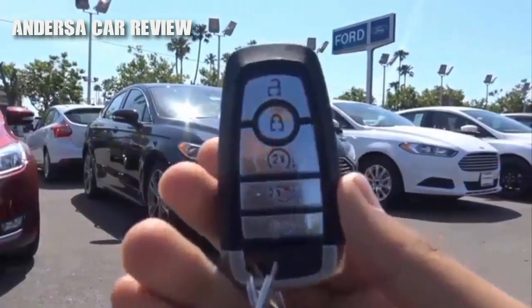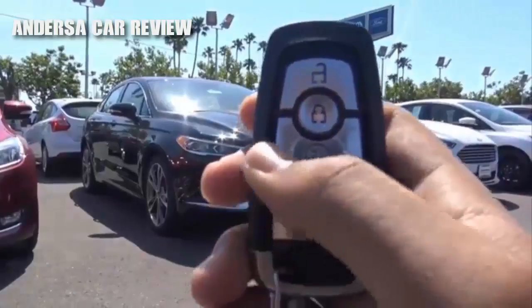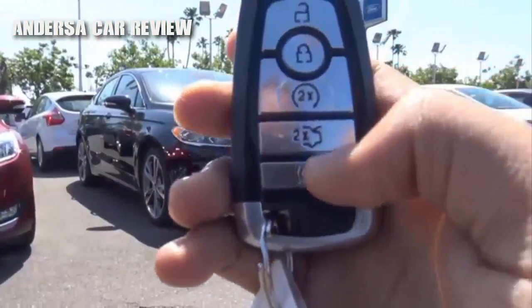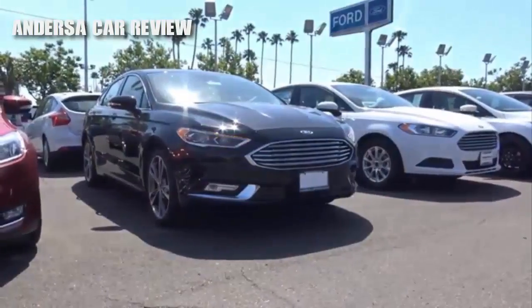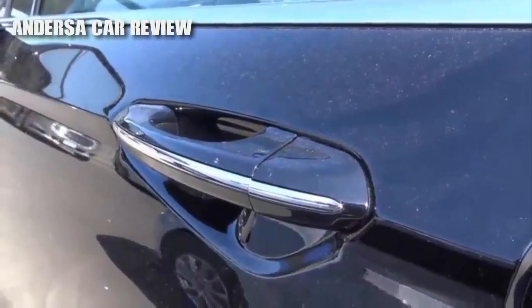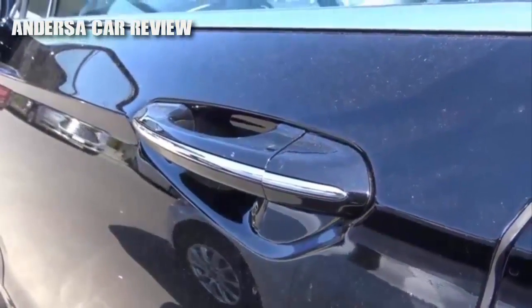Here's the key fob design for the Fusion — pretty nice-looking key fob. You have your remote keyless entry, your unlock, lock, remote engine start, trunk release, and your panic button. This color of the Fusion is known as Shadow Black, and you do have smart key access on all four doors of the vehicle.